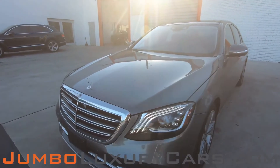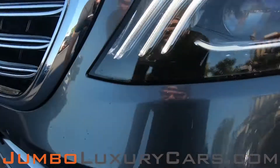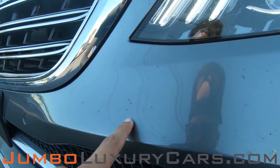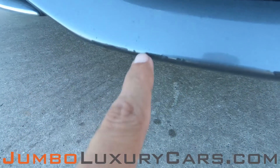First, I'll start with the exterior of the vehicle, checking for any scratches, dents, or damages. As you can see up here, we have a couple of paint chips — normal wear and tear.